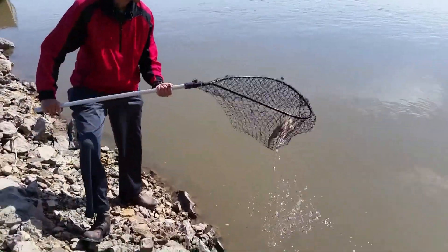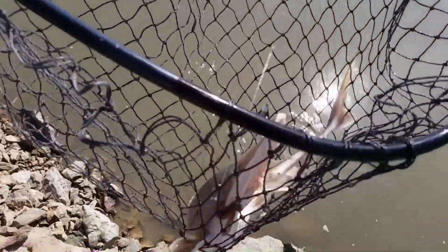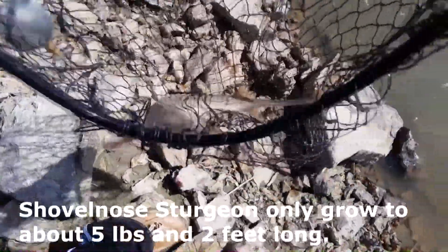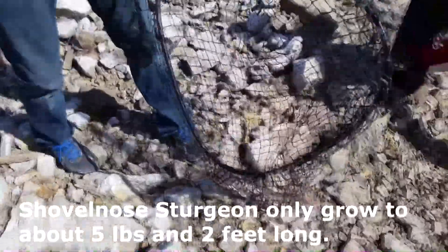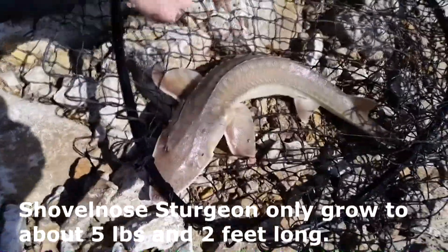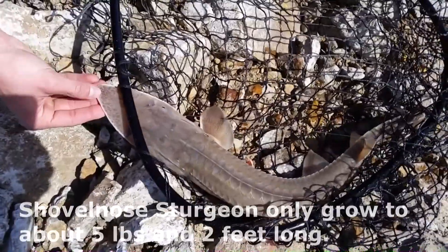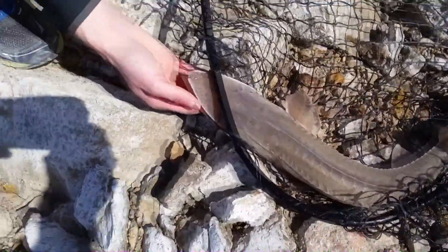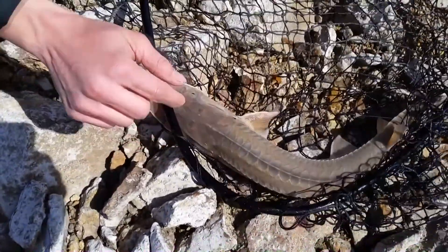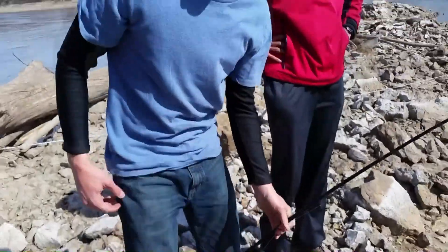So we caught some different species today — caught that big buffalo carp and now we've got a nice little sturgeon. These guys you have to be careful of because they have very sharp spines that can cut you pretty bad. These are really sharp on the back, and they've even got some spikes up here. He's got a little leech there, but that's a nice little sturgeon. I'm going to go ahead and release him.